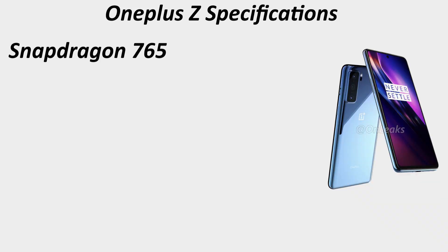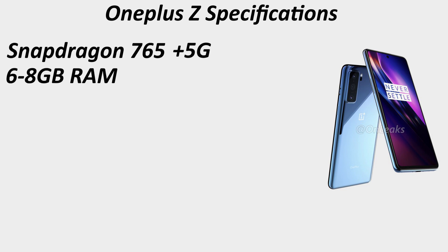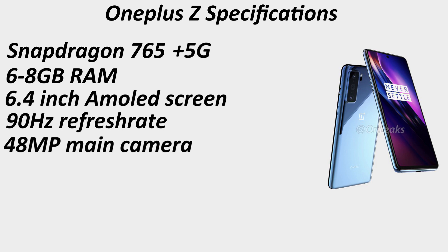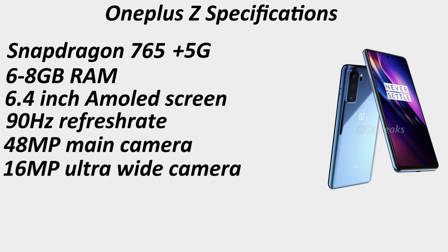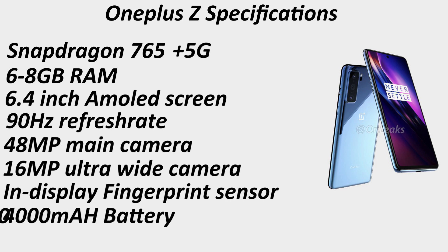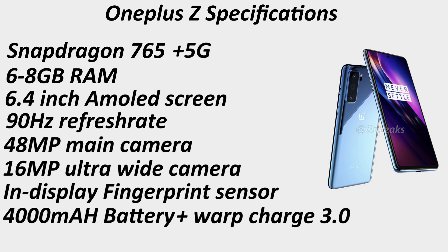The internet is flooded with design mockups and specifications of the upcoming OnePlus Z. Some of the specifications I think will come true are: a Snapdragon 765 processor — a 5G processor — 6 to 8 gigabytes of RAM, a 6.4-inch AMOLED screen with a 90Hz refresh rate, and cameras directly taken from the OnePlus 8, but instead of a triple camera setup, a dual camera setup — a 48-megapixel primary sensor and a 16-megapixel ultrawide sensor. Couple all that with an in-display fingerprint sensor, a 4,000 mAh battery, warp charge or fast charging, and Android 10 over OxygenOS.